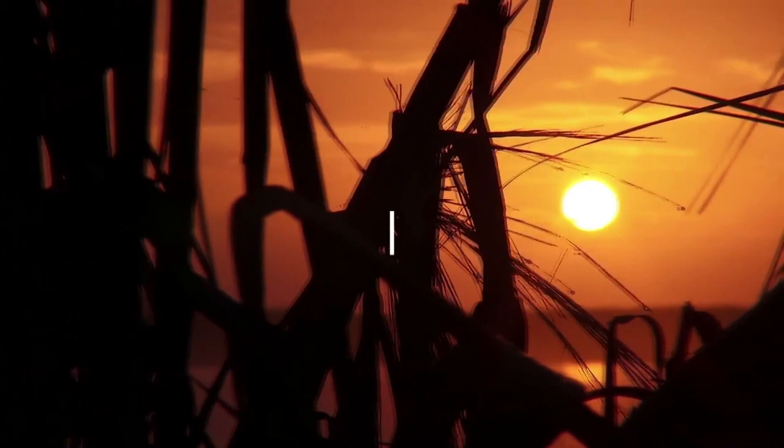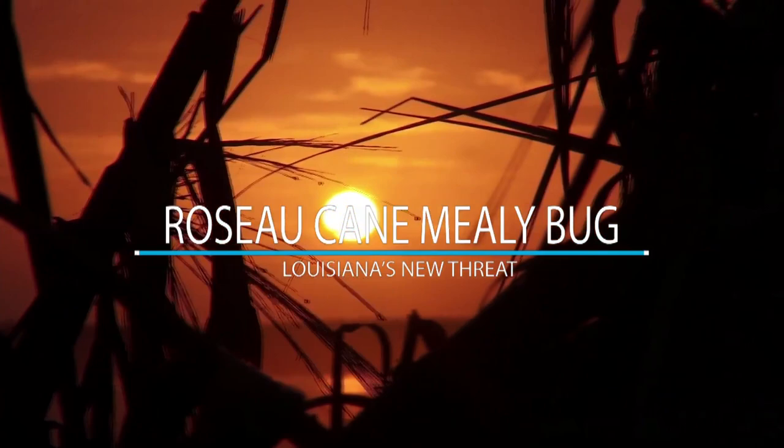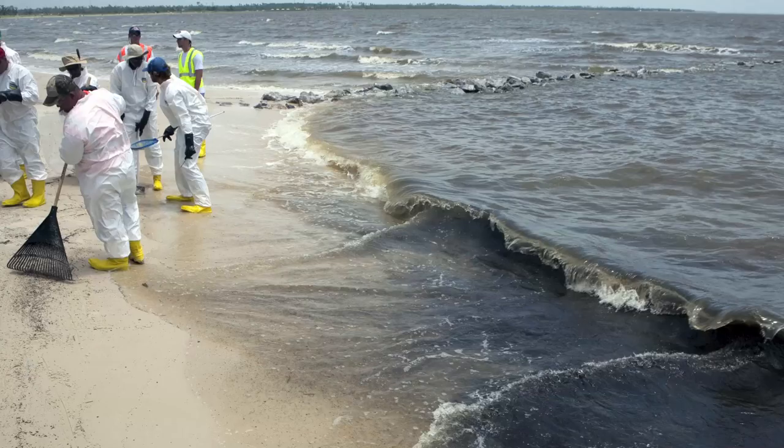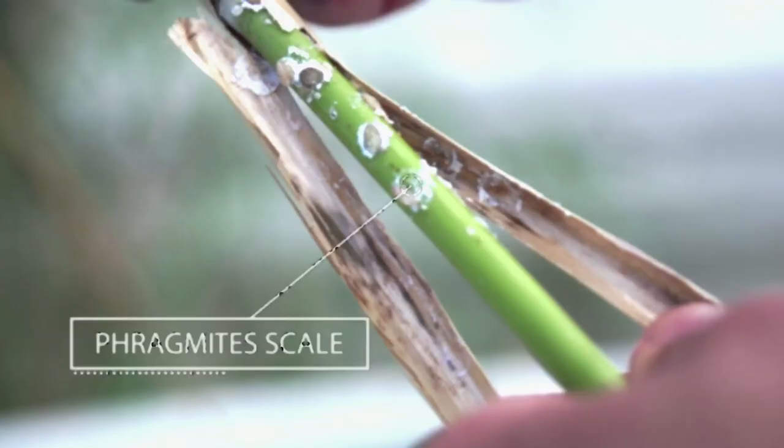But there is a new threat. This new threat cannot be detected by radar, was not caused by catastrophe, and is not created by man. Rather, a small insect known as Phragmites scale is infesting thousands of acres of rose-o-cane, the dominant vegetation in the Mississippi River Delta.